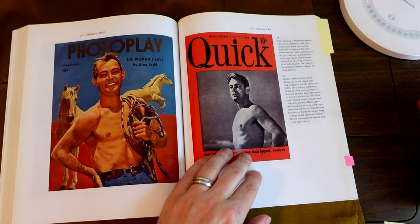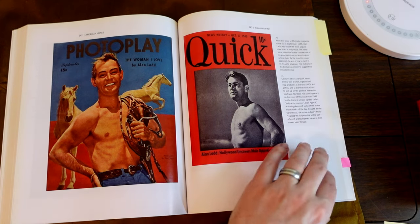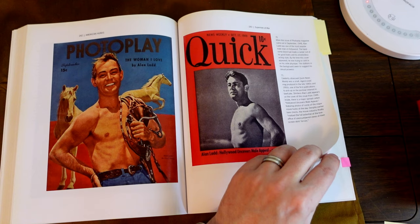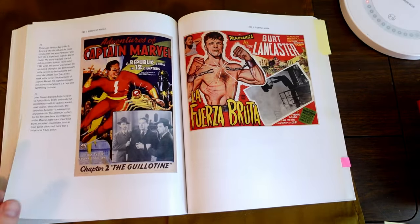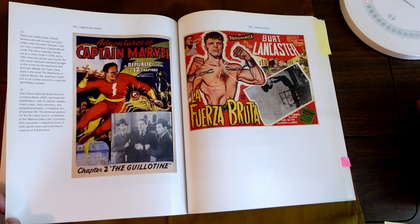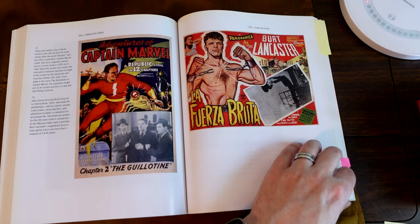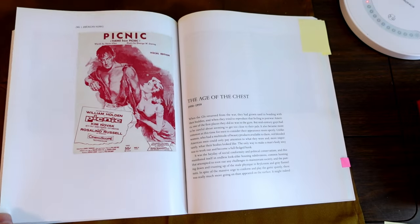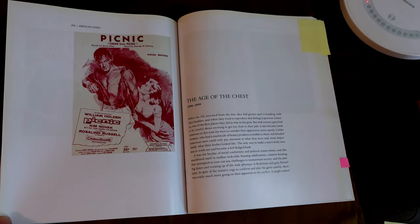Also Alan Ladd — I guess kind of the first... well, Rudolf Valentino was sort of the first heartthrob. Alan Ladd was easily picking it up. Shazam. Burt Lancaster, Brute Force. Picnic again — William Holden, Kim Novak, Rosalind Russell.